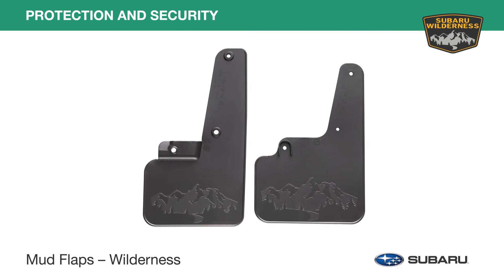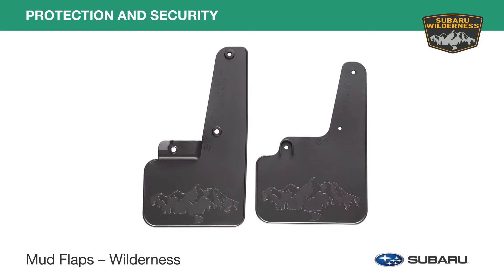Special edition mud flaps are also available to complement the rugged features of the Outback Wilderness.